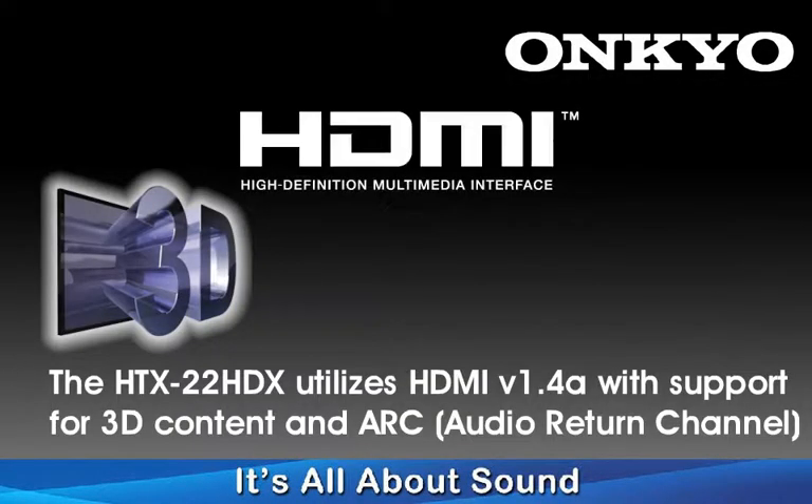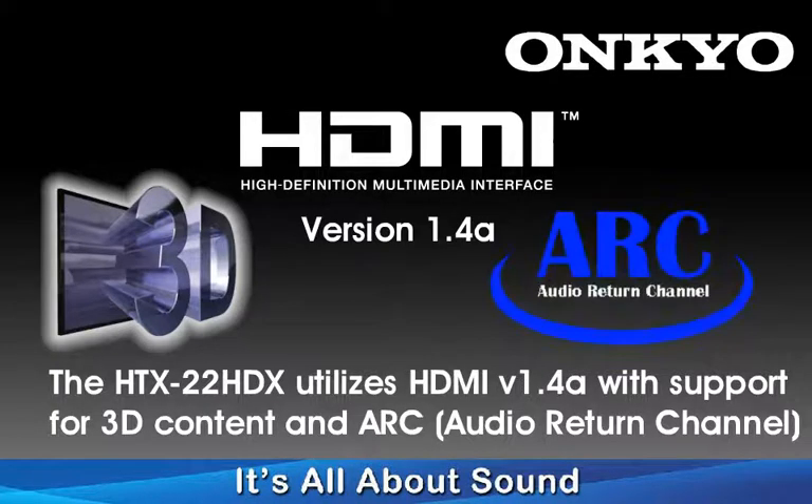3D content may very well be the next big thing in home entertainment, and with the HTX22 featuring three HDMI version 1.4a inputs, you'll not be left behind. The HTX22 also supports Audio Return Channel, which adds the ability to receive audio from your compatible television to play through your home theater system.